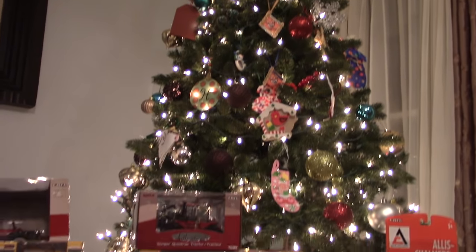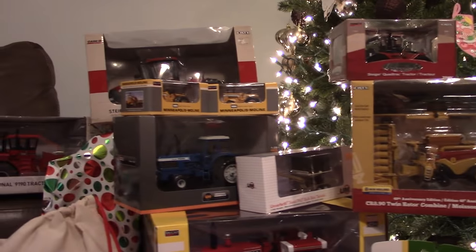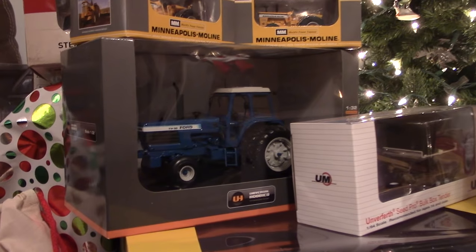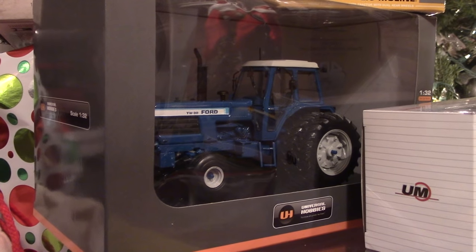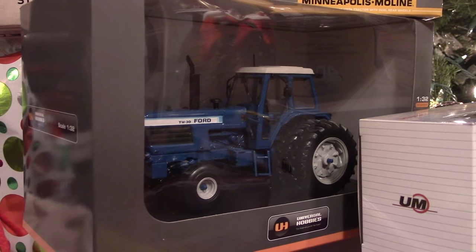I wanted to take an opportunity to share some of the models that I've added to my collection this year, starting with this 1/32nd Ford TW-30 from Universal Hobbies. It's a very high detail model and it really stood out at my local New Holland dealer, Award Implement, and I knew I wanted to add this great classic from the 80s to my collection.